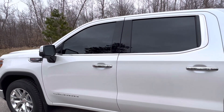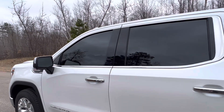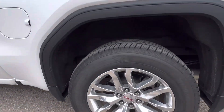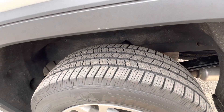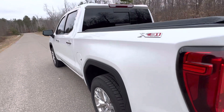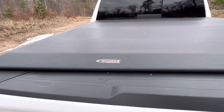This model has the pearl diamond white paint job. It's got 20% tint in the front that I added. I put the Michelin Defender tires on this — they're very good. They got about 9,000 miles on them right now. They come stocked with the Goodyear, but I don't like those. I have 5% tint in the back.